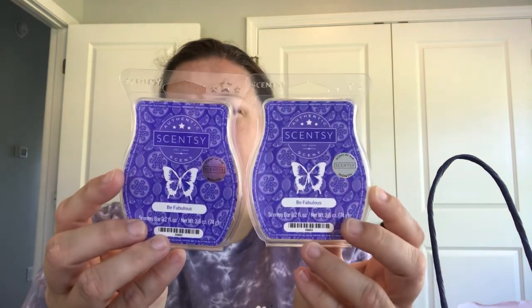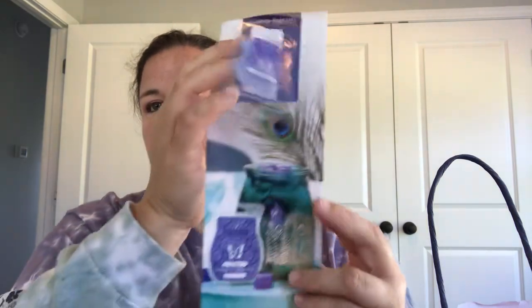If you're not familiar with Be Fabulous yet, I absolutely love this scent. Starting today, April 1st, this is available with the Be Bold Warmer. This is the warmer and scent of the month for April, available today at 10% off.